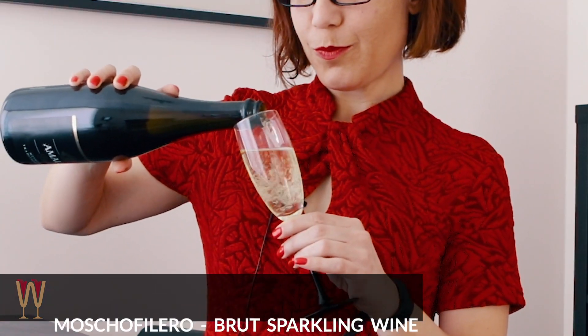This Greek sparkling wine by Celepo's Winery is quite a find. Price-wise, it's an absolute bargain, but that in itself is not the point. The point is, is it any good? And it's better than good. It's amazing!